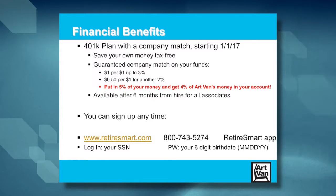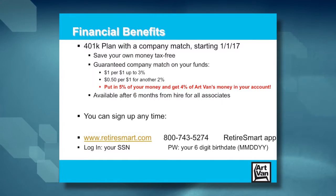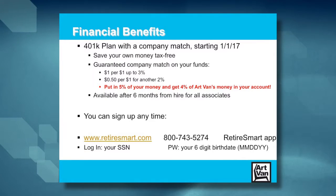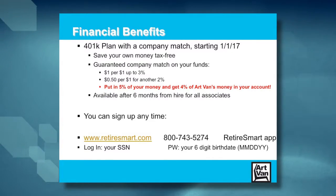As of January 1, 2017, Art Van offers a 401k with a company match. This gives you the ability to save your own money on a tax-free basis, and there's a guaranteed company match on your funds — dollar for dollar up to 3%, then 50 cents on the dollar for another 2%. So if you put in 5%, you'll get the full 4% company match from Art Van. This plan is available after six months from hire for all associates. You can enroll through the Retire Smart website, phone, or their tablet or smartphone app. Your login ID is your social security number; password is your six-digit birth date.